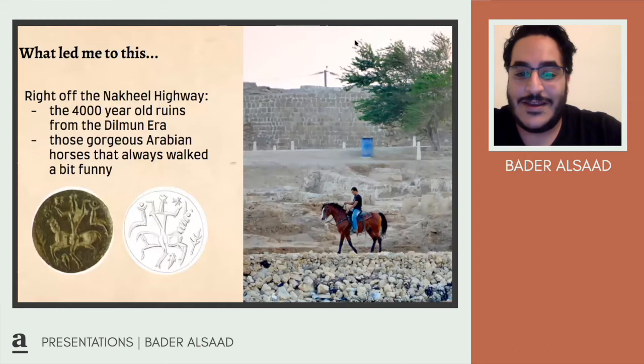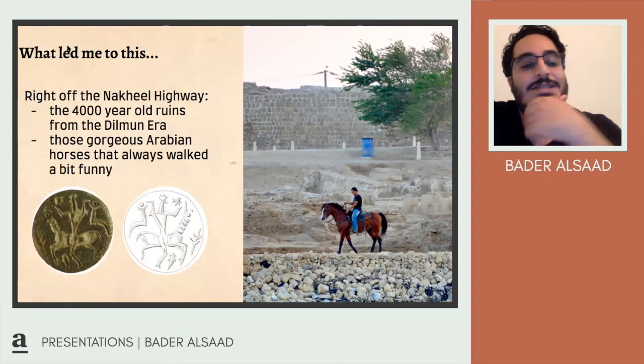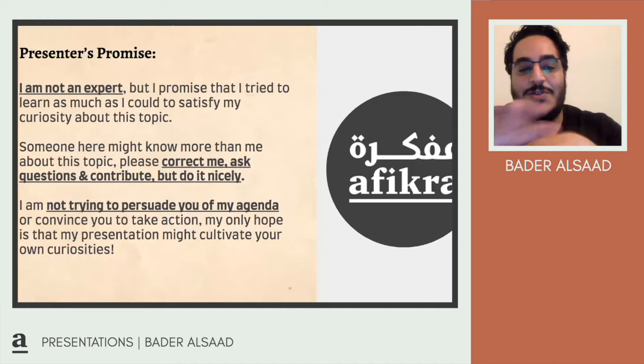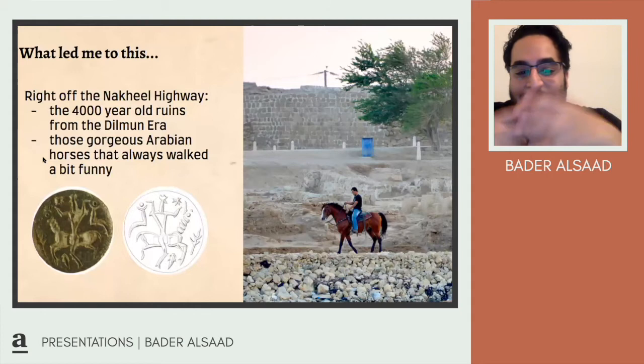I've seen them all my life — they're all around Bahrain. For those who don't know, I come from Bahrain and I usually live in an older area of town. I drive through some of the old ruins of Dilmun, which is called the Nakhil Highway. There are always riders there. These horses walk funny, they look different, and I was always intrigued.